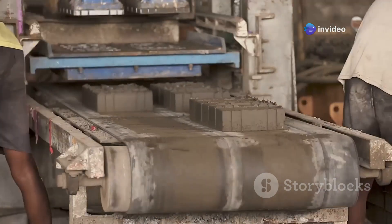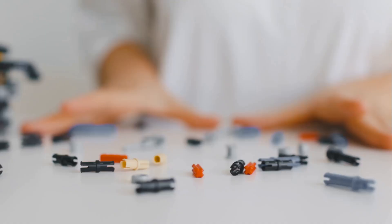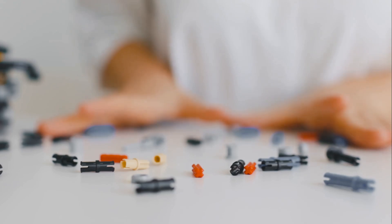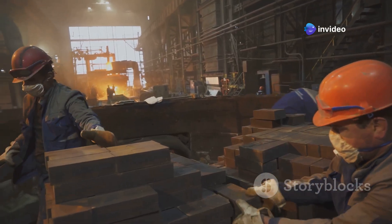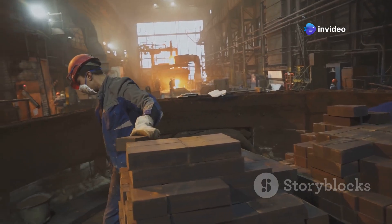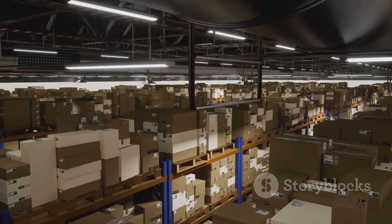Before being sent off for decorating, every LEGO brick goes through a rigorous quality check. Trained inspectors examine the bricks carefully, looking for any flaws such as scratches or deformities. Any brick that doesn't meet the high standards is removed. LEGO wants to make sure that only the best bricks are sent to children all over the world.